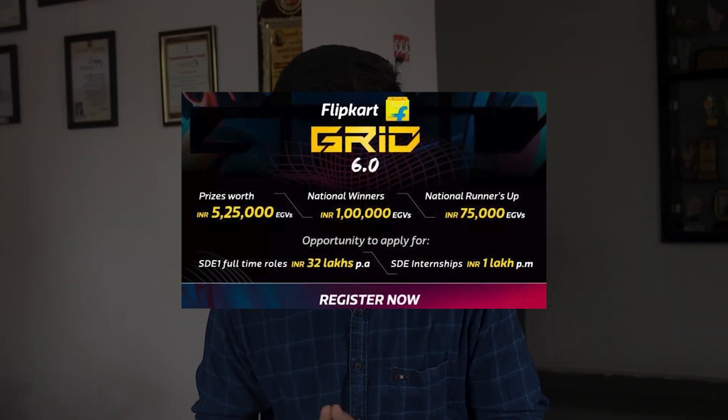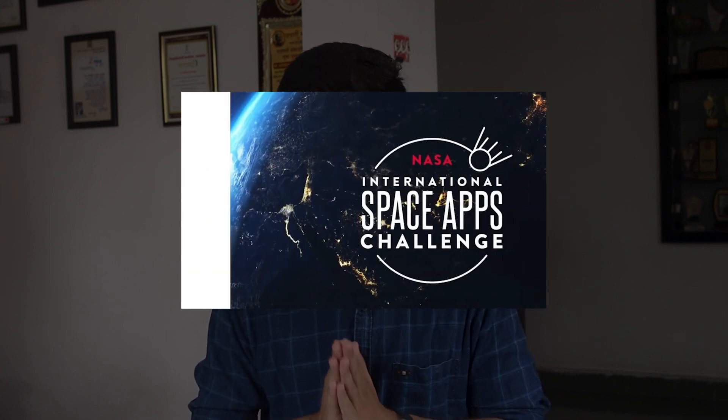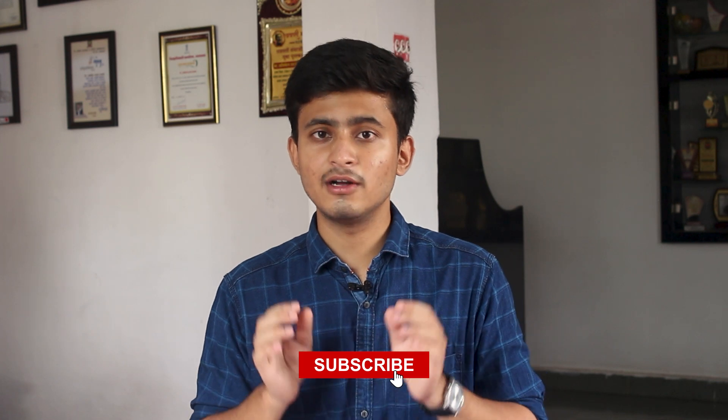Hello everyone, I'm Aniket Kakade and in this video I will tell you about three coding competitions and hackathons: Flipkart's Grid 6.0, Google's Gemini API Developer Competition, and NASA's Space App Challenge. Make sure to watch this video till the end. I will tell you all the detailed information about these competitions and also the resources and tutorials that you can follow in order to prepare.